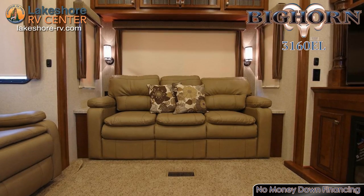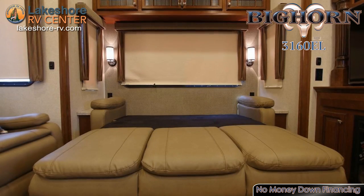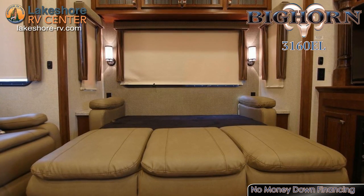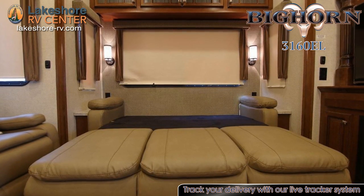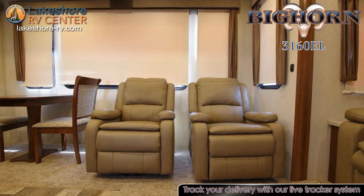Kick up your feet on the sofa along the rear wall, which converts into a bed when extra overnight accommodations are needed. Unwind from your active days in the sun by kicking back into one of the two recliners with relaxing and serene power massaging capabilities.